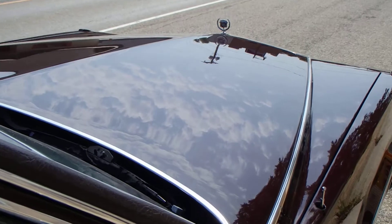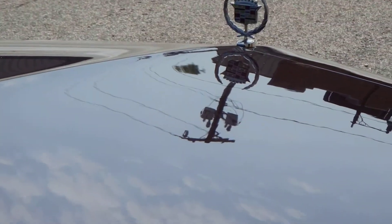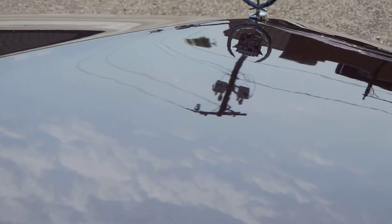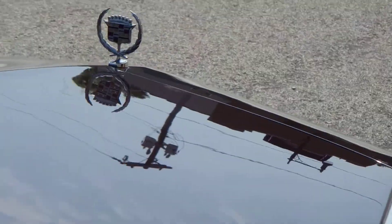Right there you can see a telephone pole across the street, and a building across the street too. Look at them clouds — aren't they pretty?